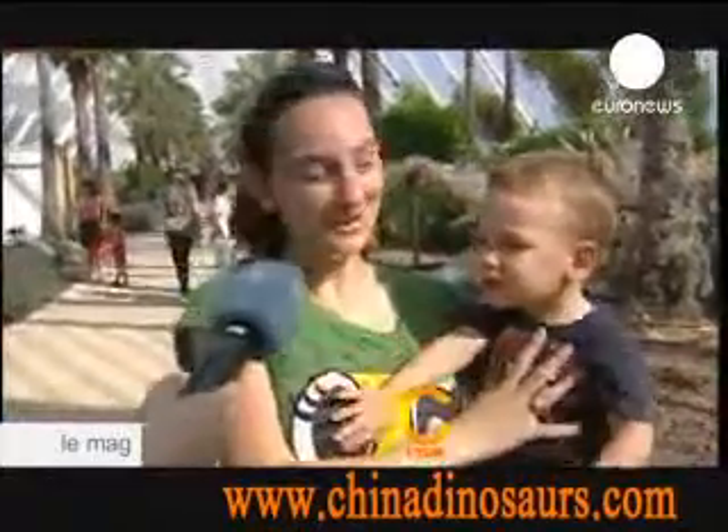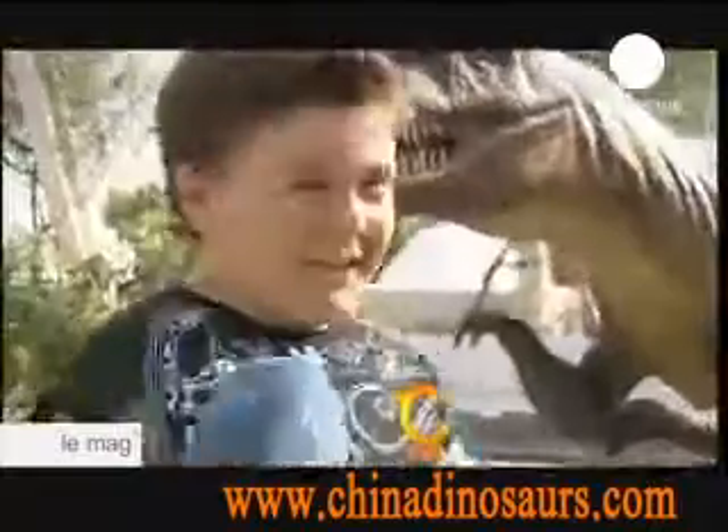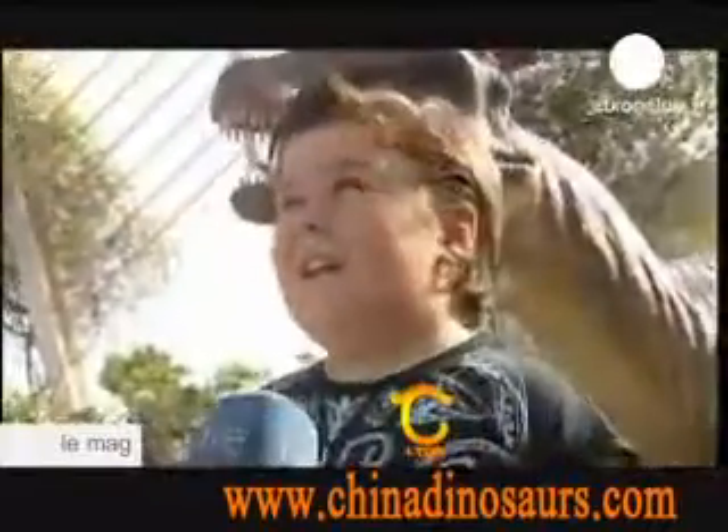The sounds are pretty scary, but it's okay. It's a nice way to entertain kids and do something different. They look real — the skeletons seem very realistic.